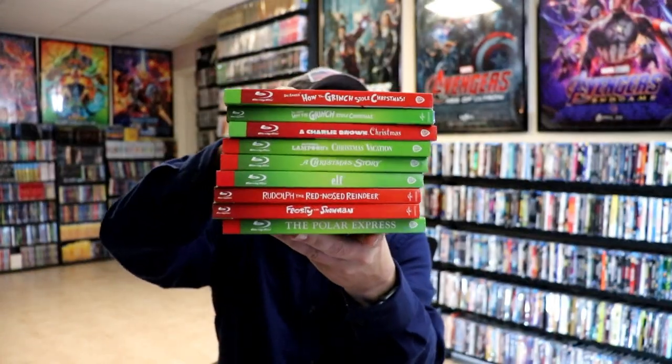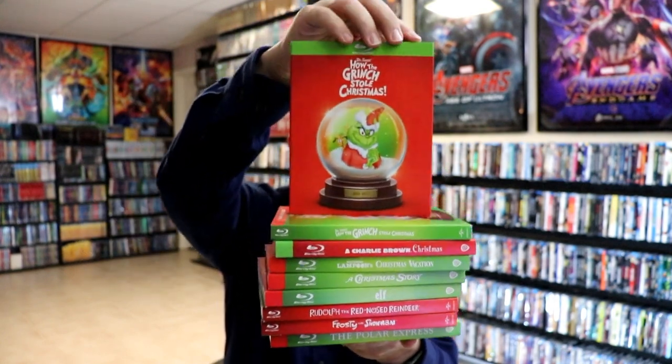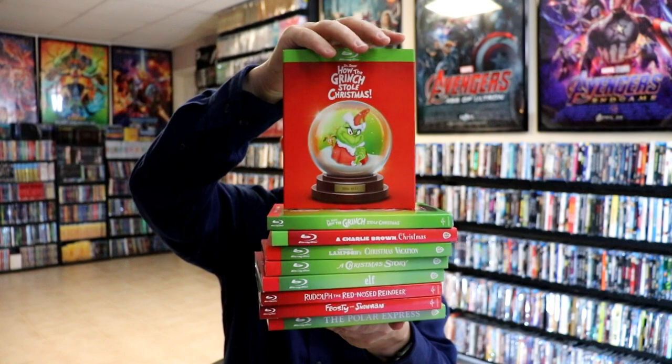So that was week one. Also in week one we got a variety of Christmas releases with these new slipcovers featuring the snow globe design. I did do a Slipcover Saturday video for these if you'd like to check that out — very nice to have some more additions for the slipcovers.